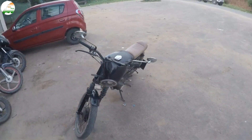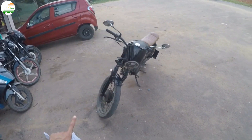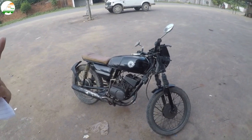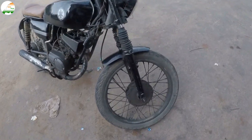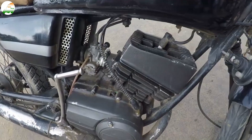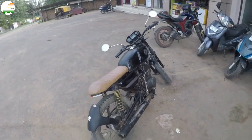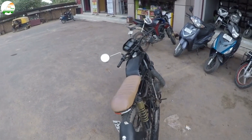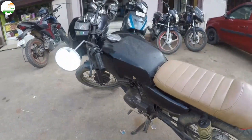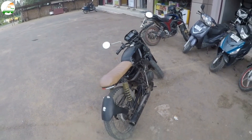The first bike is the Yamaha RX100. It is a 1995 model, and the condition is running. Some RX100 lovers can visit. You can see the tire and the pocket tire. It is in running condition — you can see it from both sides. The bike asking price is 28,000, and the price is negotiable.